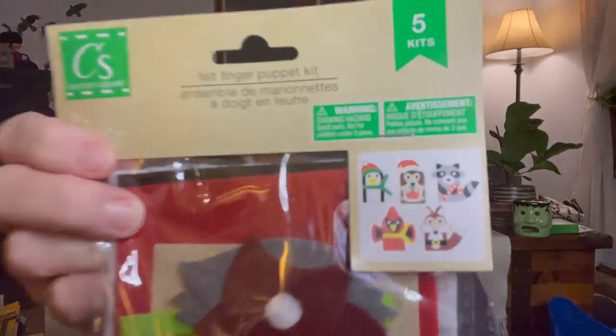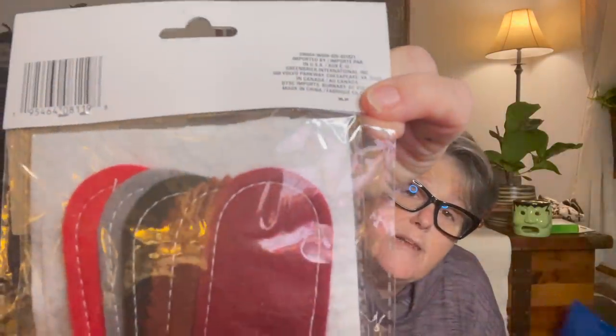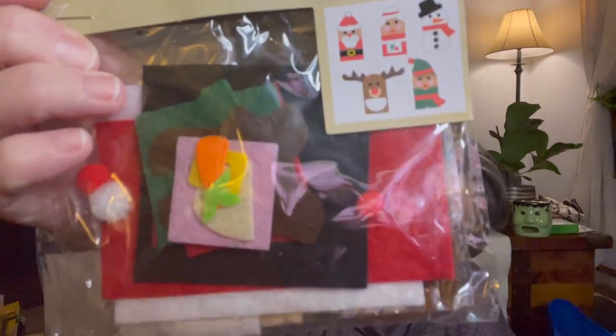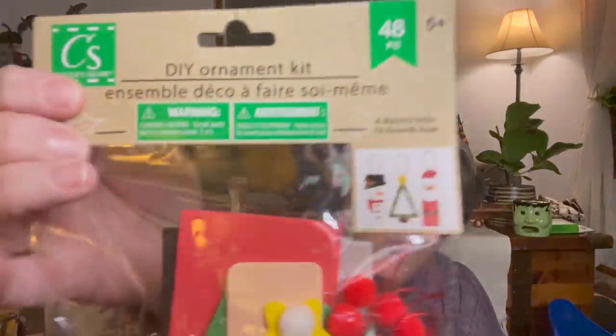I got us these finger puppets - they did a really nice job on them. I grabbed one each, and you get to build them yourself with everything pre-cut, so all you need is glue. I also got us an ornament kit with popsicle sticks for our craft day. I also picked up some other kits from Target that I'll show you separately.